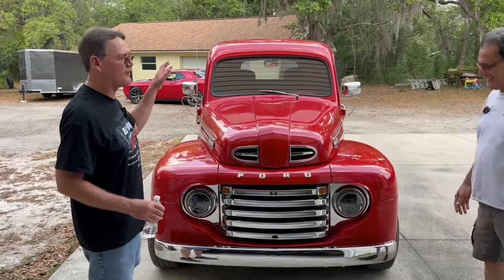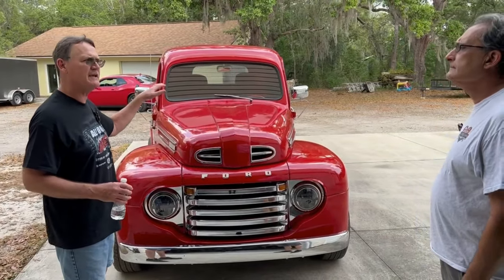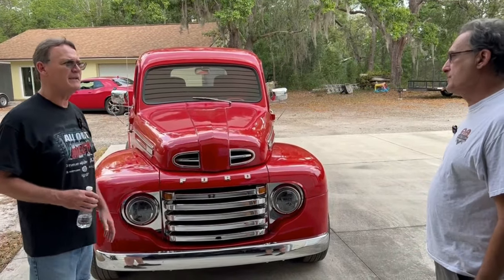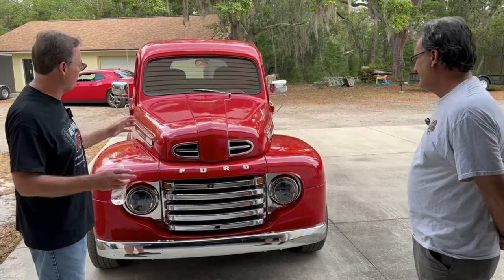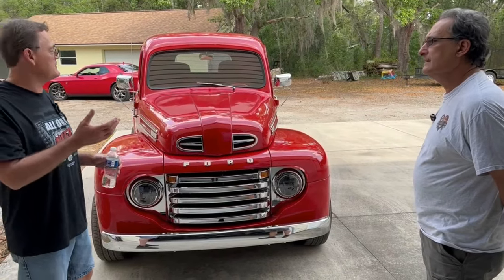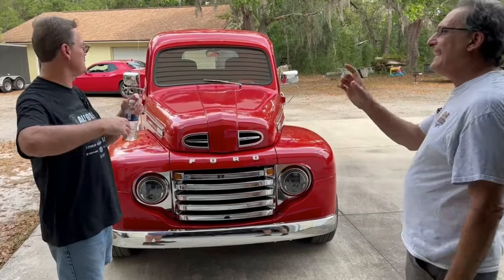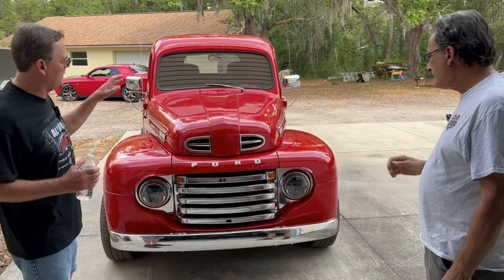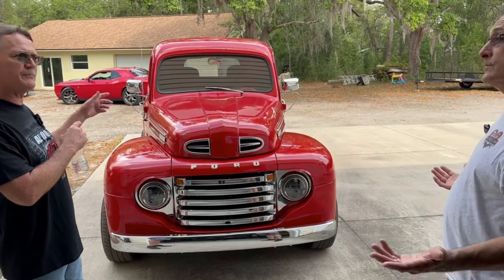Interesting about this — the '49 F1 was the smallest cab of any pickup truck that Ford had made. It's said to be the smallest cab of any Ford pickup ever done, but it's probably one of the most desirable right now. This is the one you see at Christmas — they're always red. And it's on a 1983 Ford F100 pickup frame, which is nice.